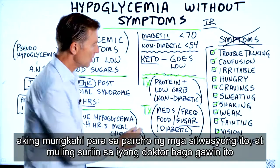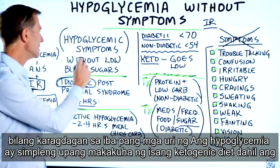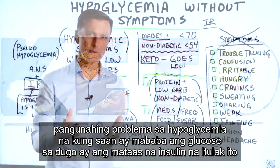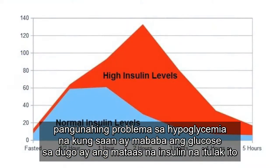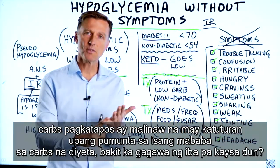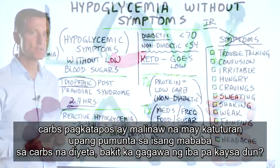My suggestion for both situations — check with your doctor before doing this — is to get on a ketogenic diet. The main problem with hypoglycemia, which is low blood glucose, is the high insulin that's pushing it down. If you connect the dots that the biggest trigger for insulin is consuming carbs, then it makes obvious sense to go on a low-carb diet.